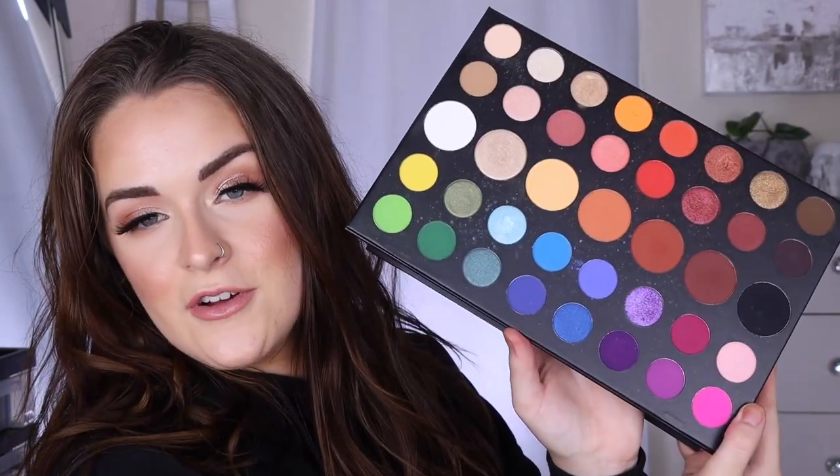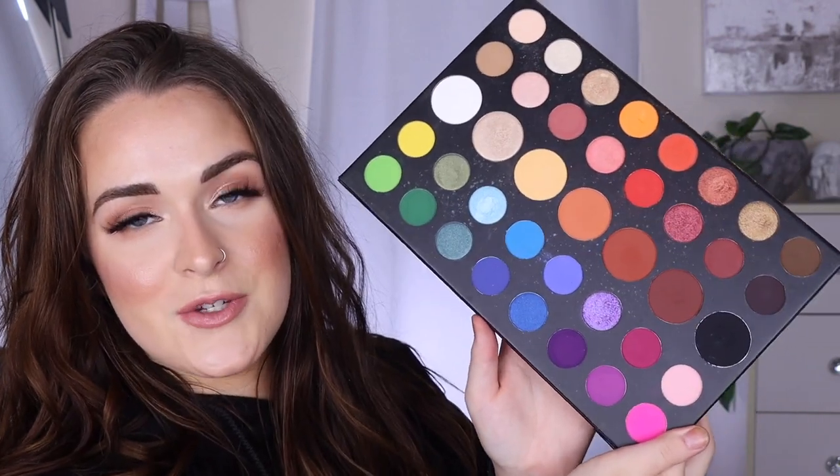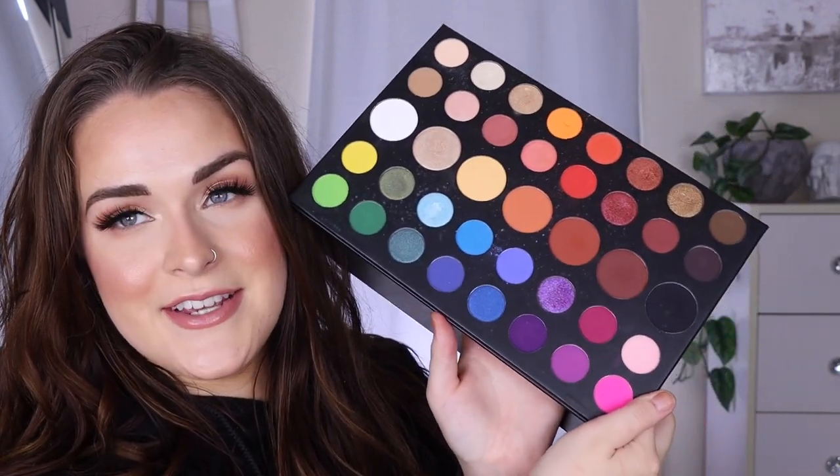For my most colorful palette, I think a lot of people will agree — that is the Morphe x James Charles palette. It's colorful, it's a rainbow, what more do you need? If I know I want to do a colorful look I always just reach for this palette because it usually has exactly what I need.